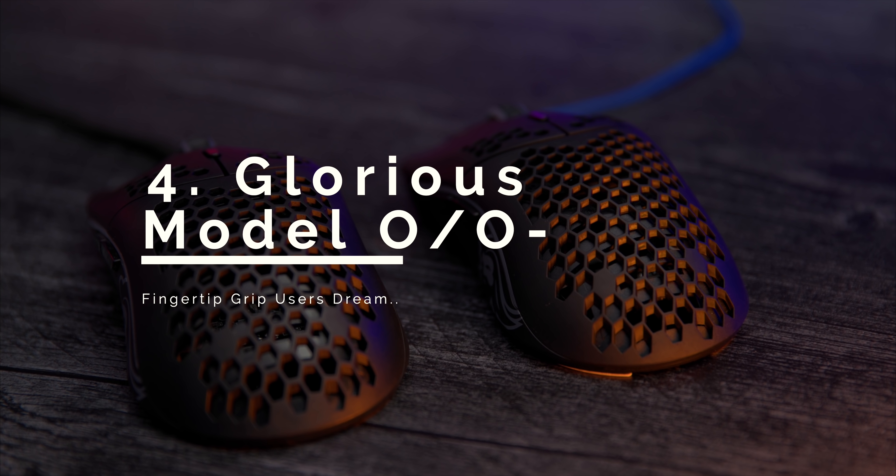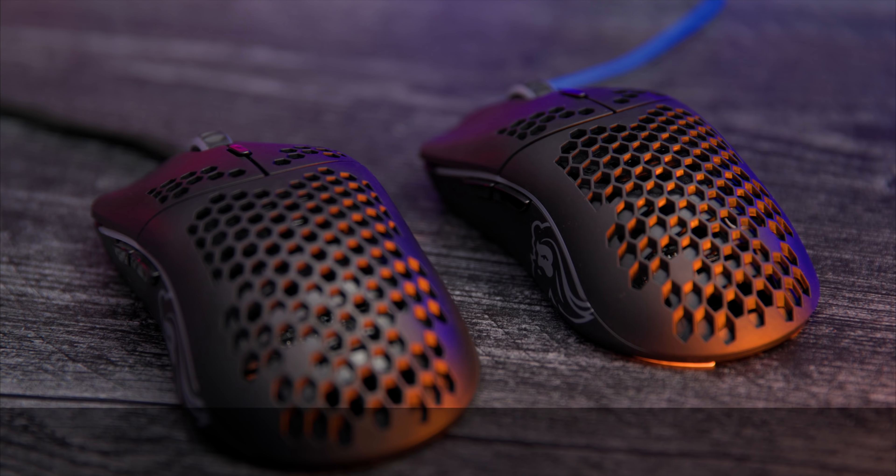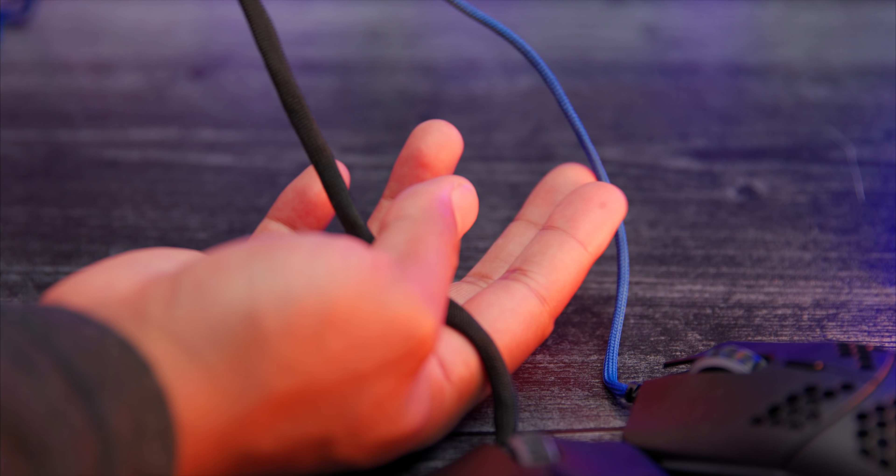Coming in at number four, we have the Model O and Model O minus. This was the former number one, and I thought I was going to keep it there, but then the faulty cables and wobbly buttons happened. It was more with the packaging — it would come already packaged and messed up. I didn't experience this firsthand, but people would come to me, I'd see it on forums, people would tweet at me, and it was just too much to ignore. Hopefully Glorious can correct all of this in 2020 with an updated version, and the updated packaging is already coming through.